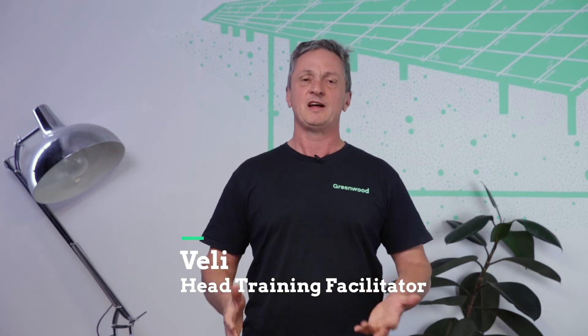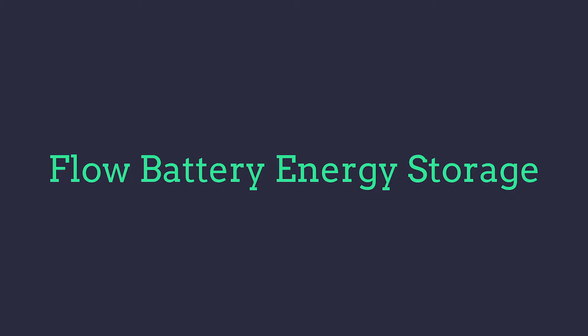Hi, I'm Veli from Greenwood Solutions. This week's presentation is on flow batteries. So after watching, you'll understand what they are, what's a flow battery, and what are the pros and cons of a flow battery compared to other energy storage systems.